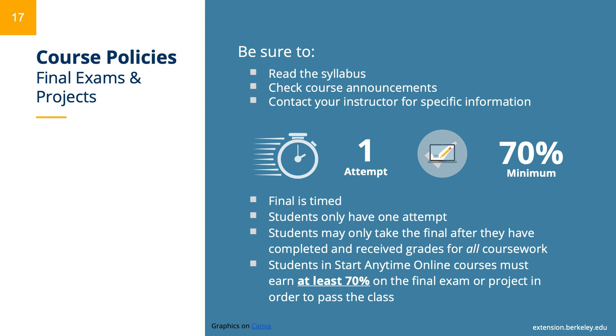Please see the UC Berkeley Extension website for further information on this process. At this time, final exams are conducted online, so please ensure that you have a stable, wired internet connection when the time comes to take your final. Students should double-check the course syllabus, the announcements section in Canvas, and ask their instructors for any specific final exam-related information.